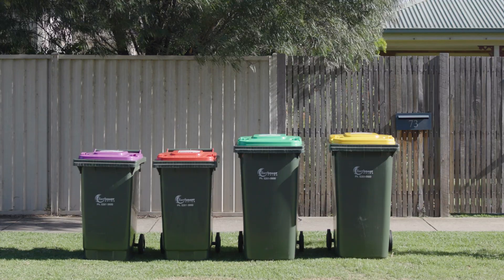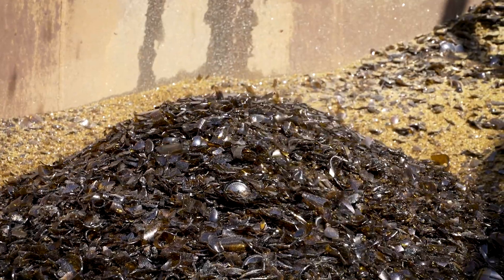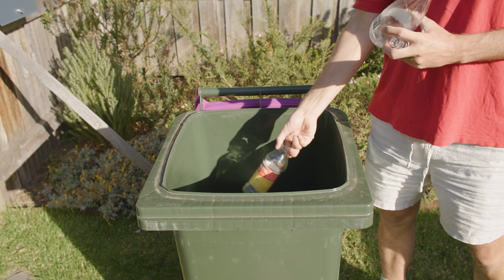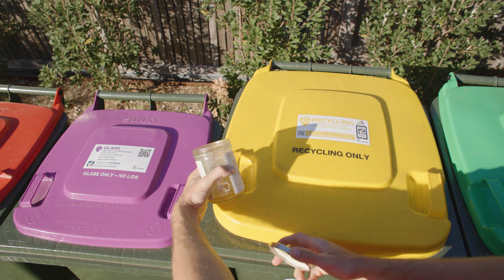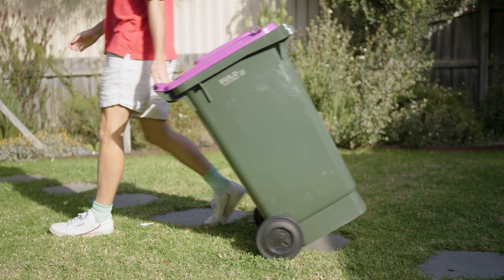By sorting your waste correctly at home, you're giving it the best opportunity to be recovered into new glass bottles and jars, helping us reduce waste and drive the circular economy. All you need to remember is be a good sort — sort your clean glass bottles and jars correctly into your glass bin, keep items loose, remove lids, and avoid all contamination in your glass bin. It's that easy.